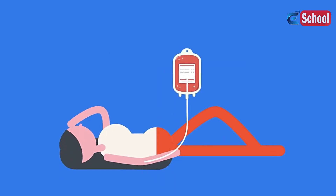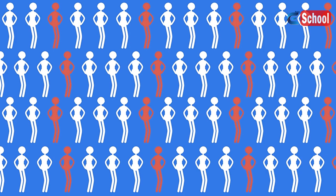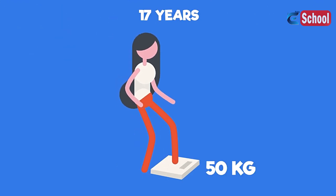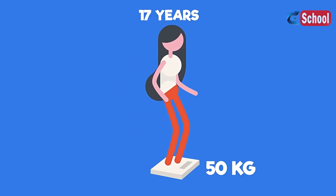Blood transfusions are extremely important — it's a very safe procedure and can be life-saving. Given that 25% of us will benefit from a blood transfusion over the course of our lives, if you're over 17 years old and weigh more than 50 kilograms, you might want to investigate if you're able to donate blood today.